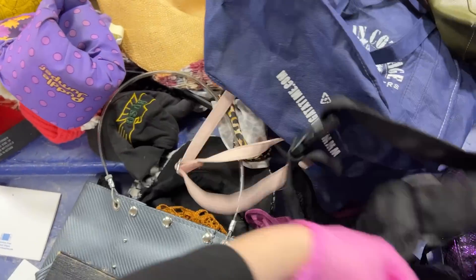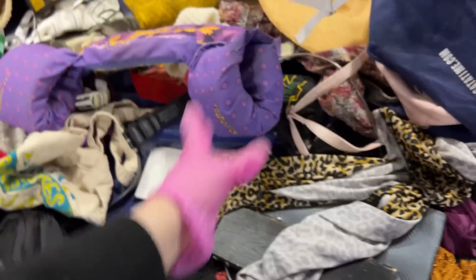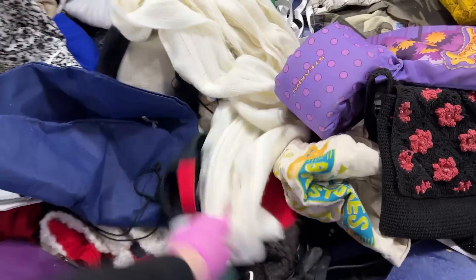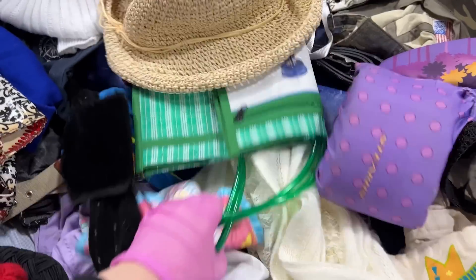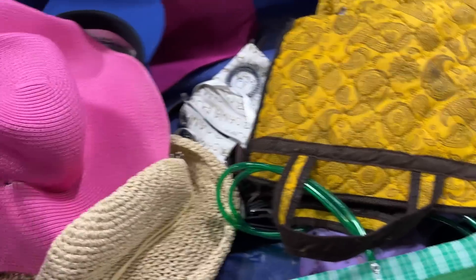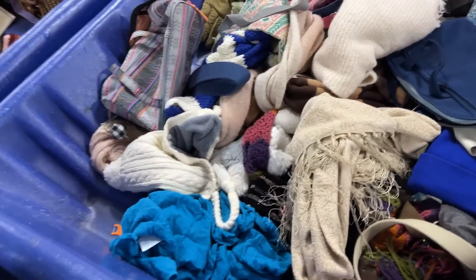Maybe $5 after cost. Leopard, white hat, little bag — falling apart. Scarf, cool hat, San Antonio. Some hats. Looks like there's a whole variety of bags and purses here.